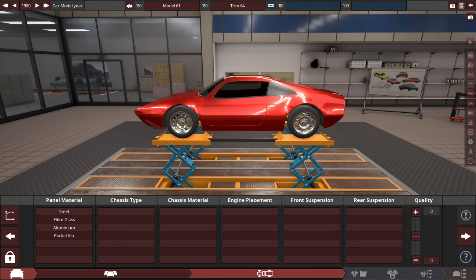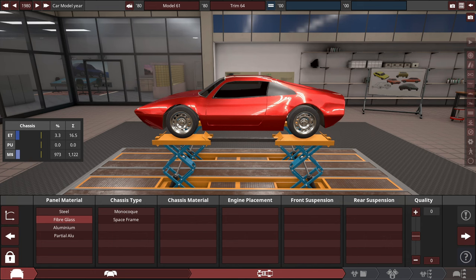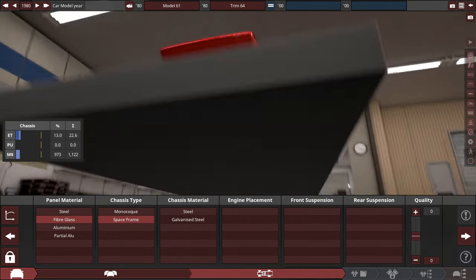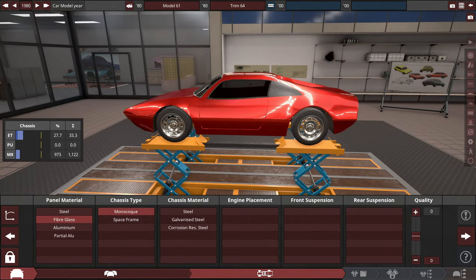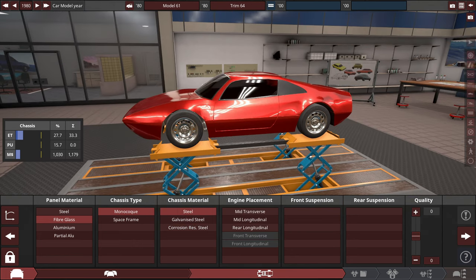We're making a cocaine car from the 1980s with lander-style performance. First, we need the right panel material. We're going with fiberglass — very lightweight but also very flimsy, which is exactly the kind of car we're going for. Monocoque chassis, of course. We can go for space frame but monocoque is more likely in a car like this. For the chassis material, we're going with good old-fashioned American steel.